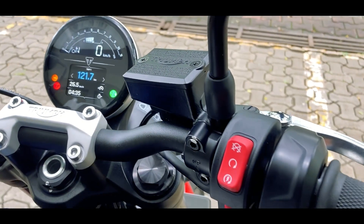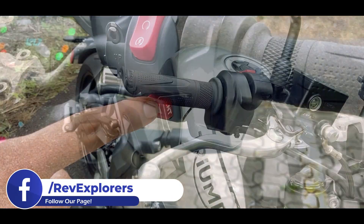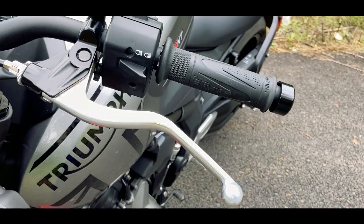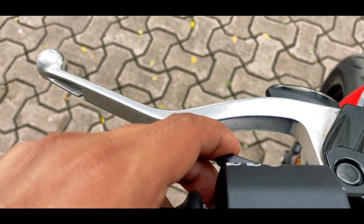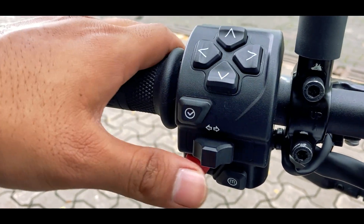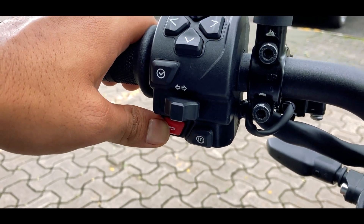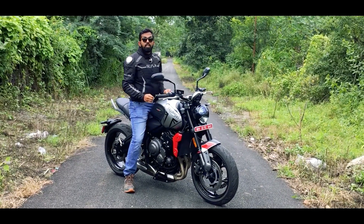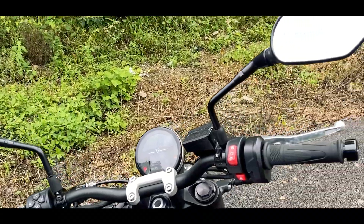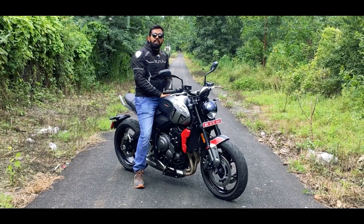Coming to the handlebar — on the right hand side is the kill switch integrated with the starter switch and then is the hazard light switch. The Trident also gets an adjustable brake lever, but on the left hand side there is no adjustable clutch lever. It gets headlight control integrated with the pass switch, then there are controls for the multifunction TFT, and with that is the turn indicator control, ride mode selector switch, and the horn. It is a very loud single-tone horn. The mirrors of this bike are really good — they have curvature at the end so they remove maximum blind spots, and they complement the design of this motorcycle really well.